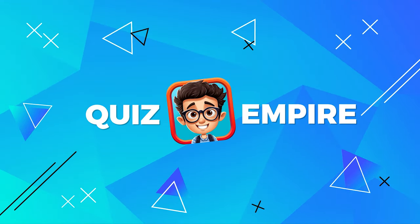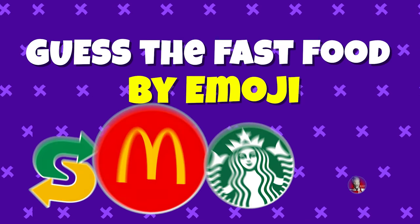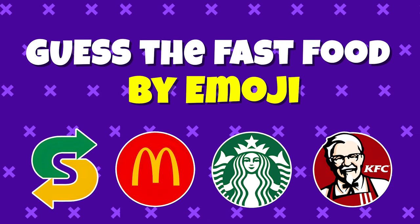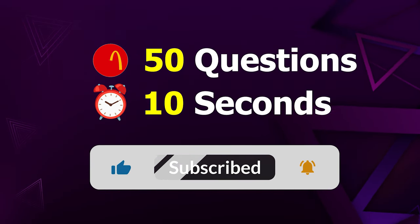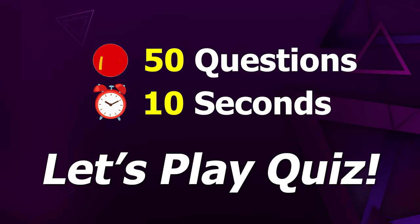Welcome to QuizEmpire! In today's video, can you guess the famous fast food restaurant by emoji? We've prepared 50 questions and you have 10 seconds to find the answer. Alright, let's play Quiz!